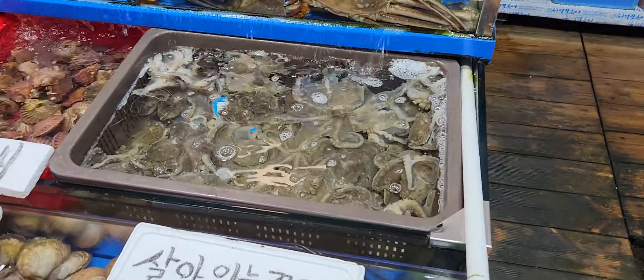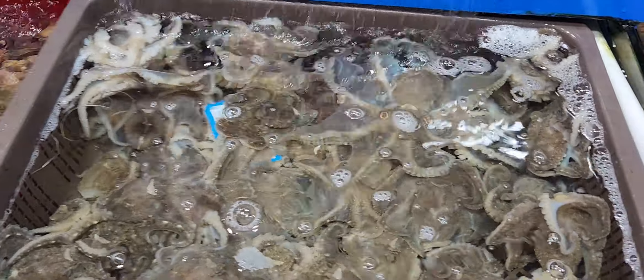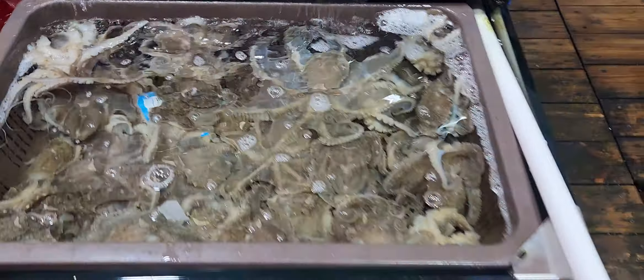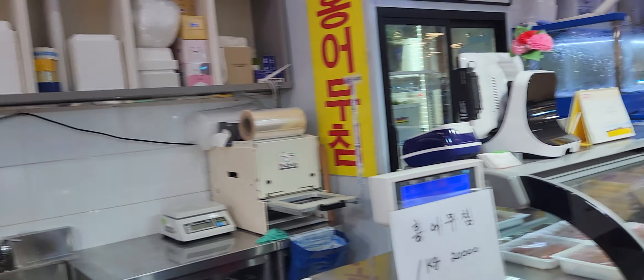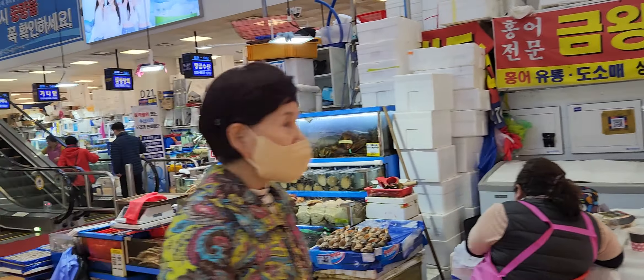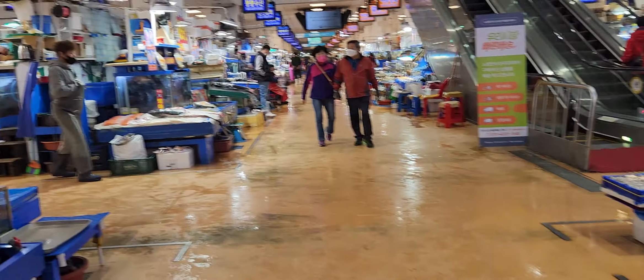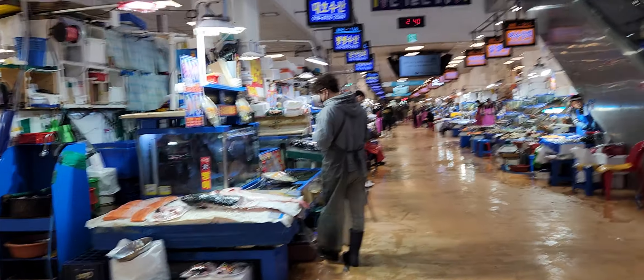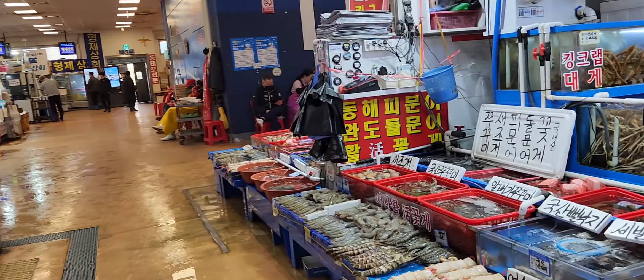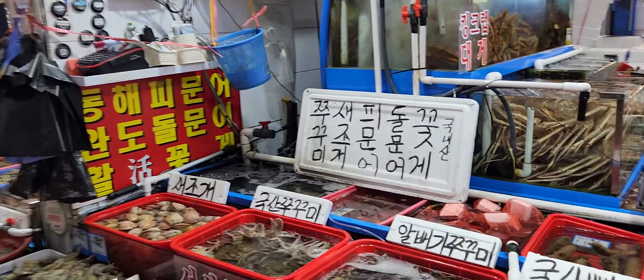Also you can find octopus here. The bigger one is about 21,000 — it's 7,000 per kilogram and he said it's about 3 kilograms each one. To be honest, 21,000 doesn't look so much. Let's say if you go up there to have it prepared, all together it's about 35,000.